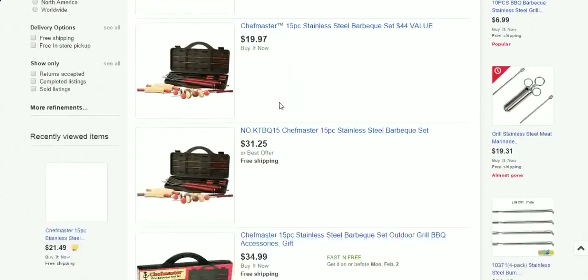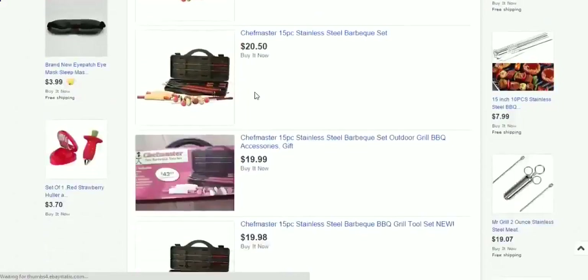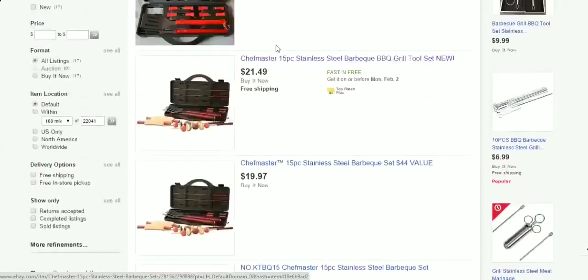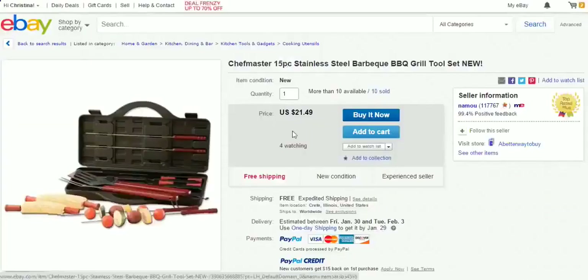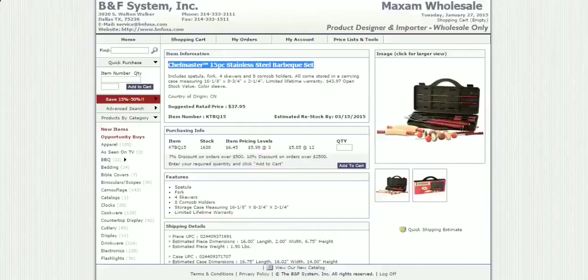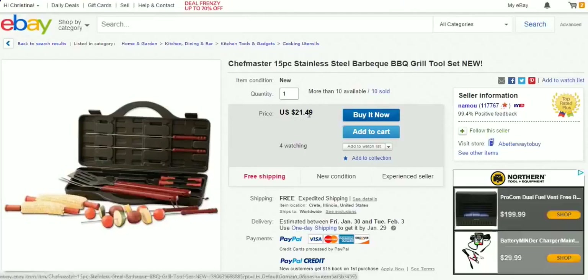We've got a bunch of these selling for thirty-one dollars and twenty-five cents. One is selling for fourteen dollars, another for nineteen dollars and ninety-eight cents, another for twenty-six dollars. Let's see if any of these guys have any sales. This one is already showing that he's sold ten and has more than ten available — he's our supplier for the item. He's getting these items one at a time and the supplier is shipping them out. He's getting these items for six dollars and forty-five cents and selling them for twenty-one dollars and forty-nine cents with free shipping.